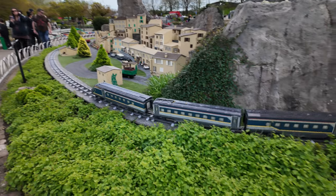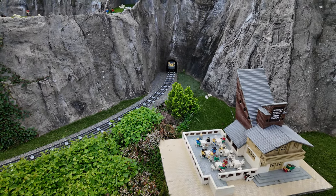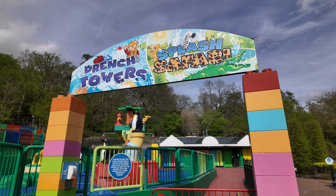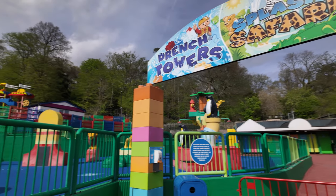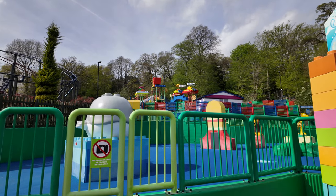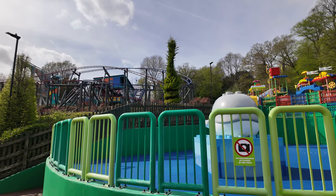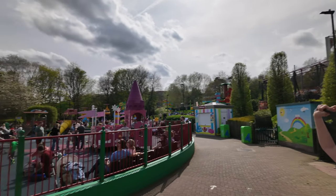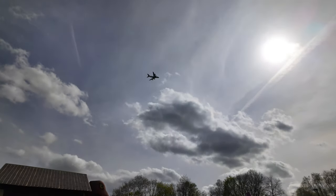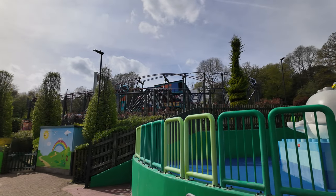Here we are with the Eurostar - in May we'll have a review of what it's like to travel standard premiere to Amsterdam. It's outside Drenched Towers and the Splash Safari - as you can see they're still turned off. We're ready for the good weather but it's going to be awesome. Right opposite that is the kids' play park. It's great fun here at Legoland - it's very hot today and very busy.